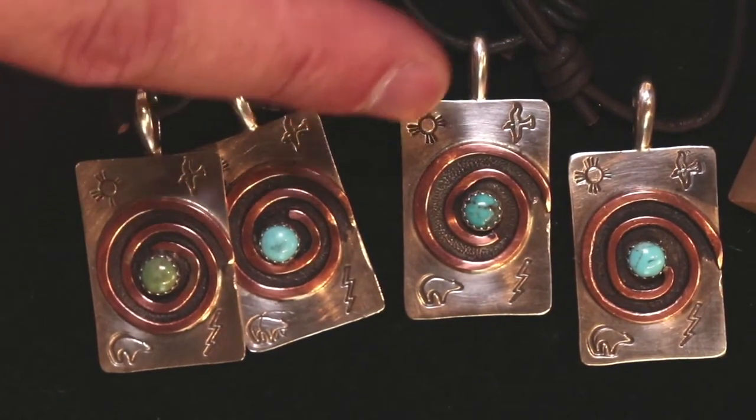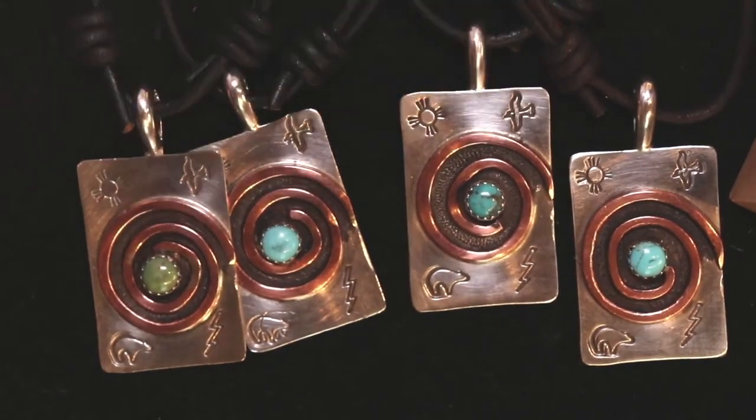Next to that, you're going to have the eagle, which carries your prayers to the Creator. Below that is a lightning bolt, which is a symbol of power. Next to that is the bear, which is a symbol of strength and protection.